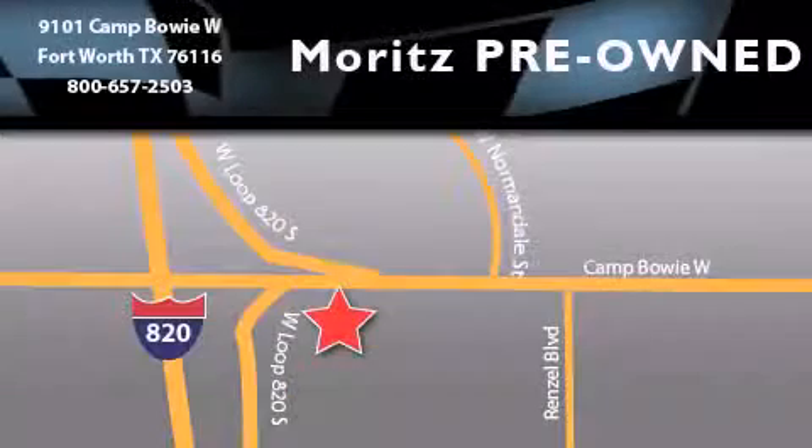Moritz Chevrolet Chrysler Jeep Dodge is located at 9101 Camp Buoy in Fort Worth. Our goal is to exceed all of your expectations to ensure that you will return for future visits.